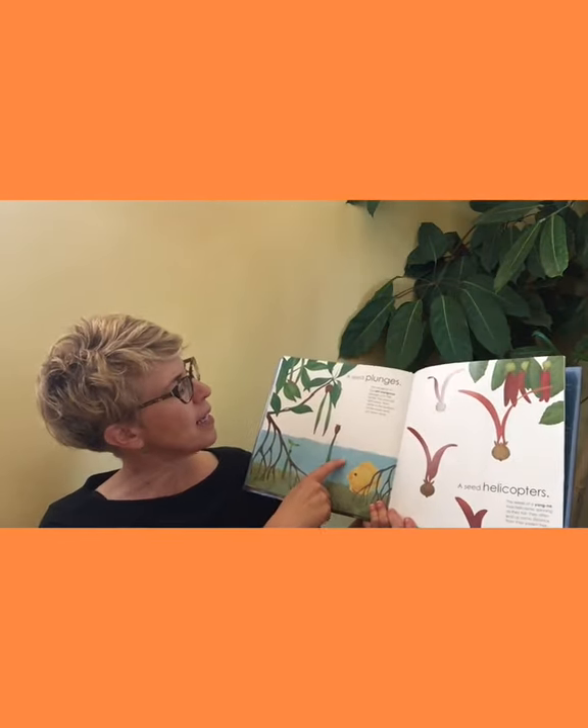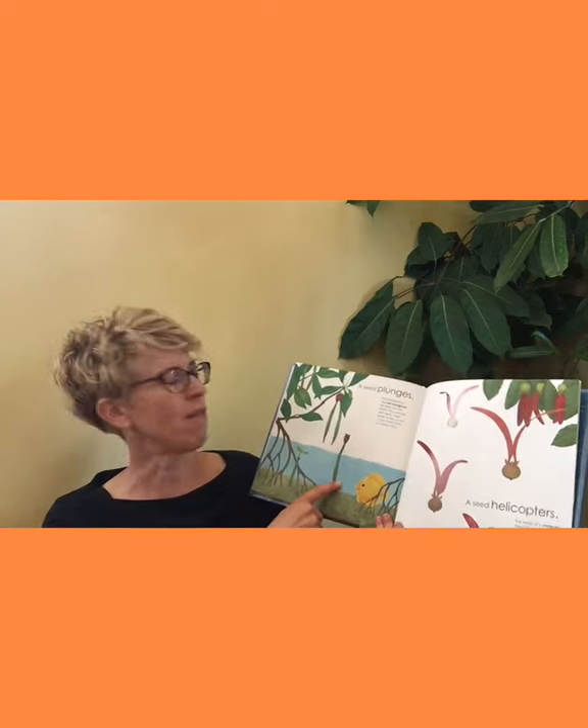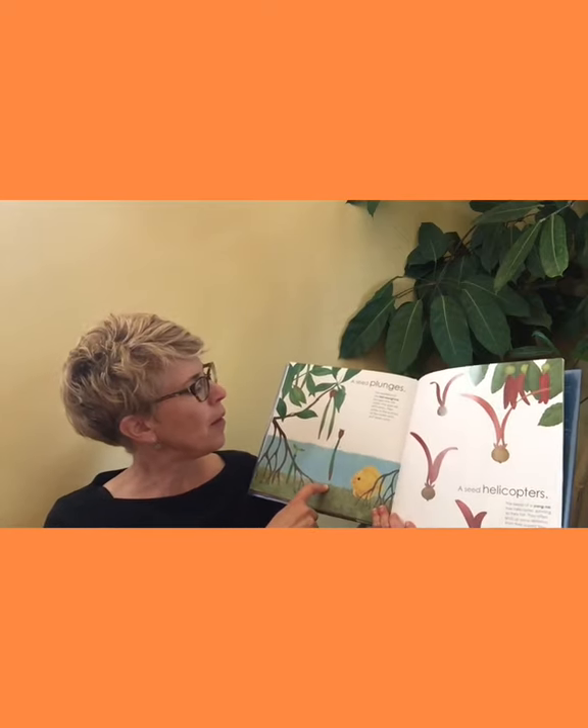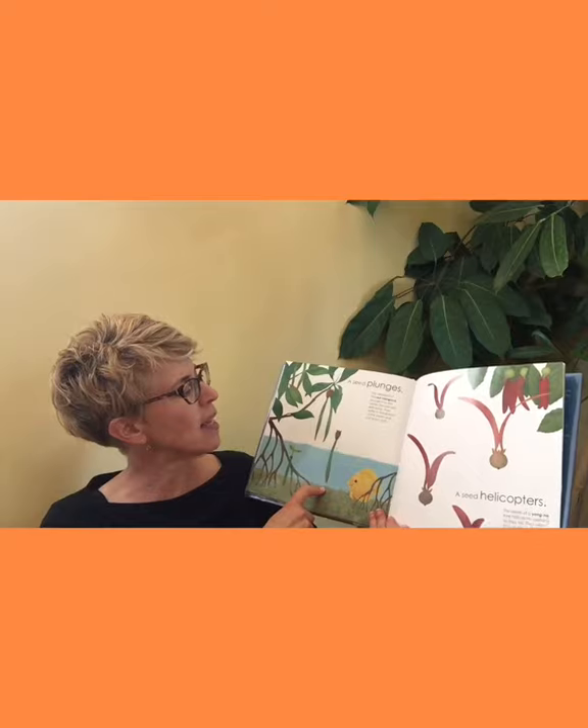A seed parachutes — when a milkweed pod splits open, it releases hundreds of seeds. Each tiny seed is attached to a silken thread that parachutes in the wind, carrying the seed away. A seed plunges — the seed pod of a red mangrove plunges into the water. The pod will drift away, then settle at the bottom of the marsh and put down roots.